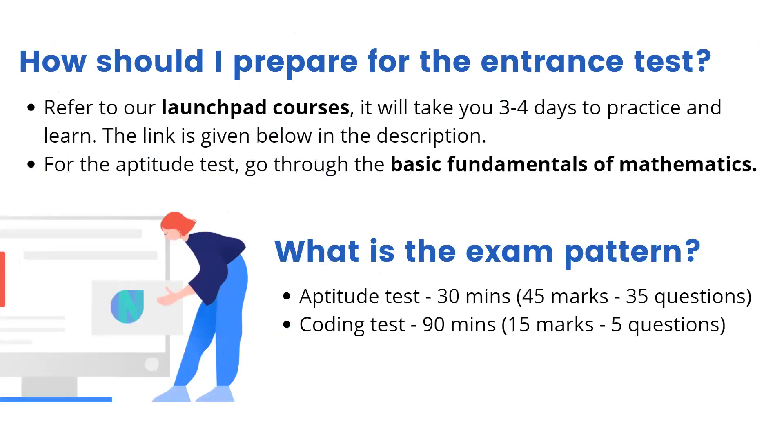How should I prepare for the entrance test? For the coding section, you can refer to our launchpad courses — the link for these courses is given in the description of this video. It will take you around three to four days to get familiar with the two to three main courses. Once you have learned the syntax and you know how to frame a program, you can practice on the website itself.